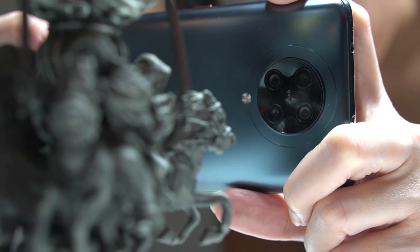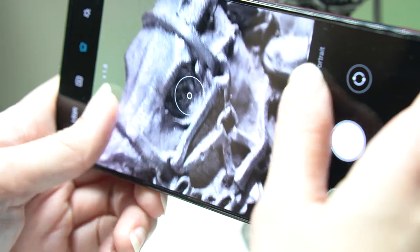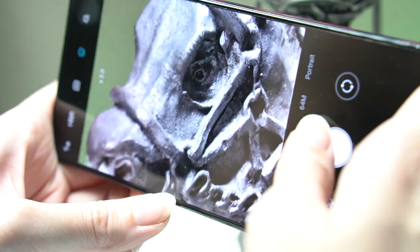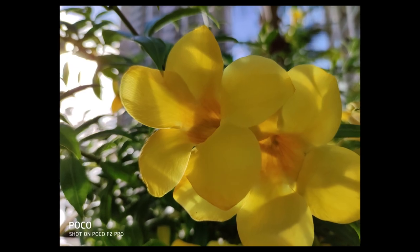Let's first talk about its telemacro camera. Using this, the phone offers up to 2x zoom when in macro mode to get you closer to your subject, and it does that successfully. But as with other macro lenses on smartphones, getting the right distance could be a challenge since the field of view is shallow. But when you hit it, it can get you satisfactory and even impressive photos.